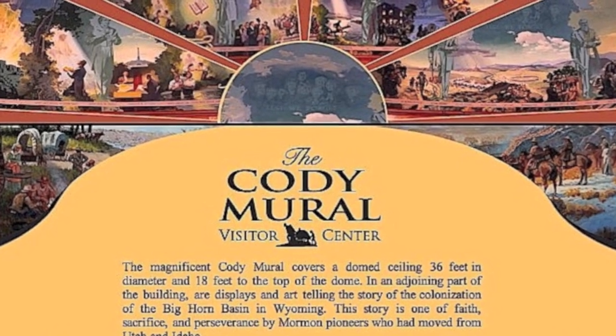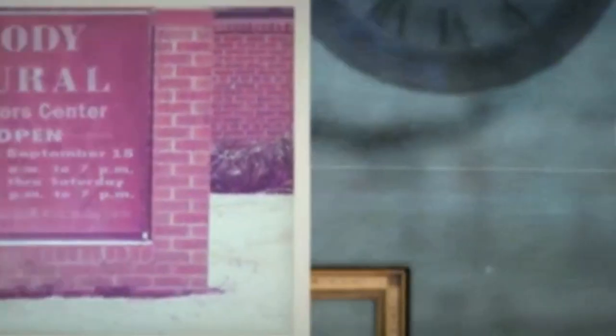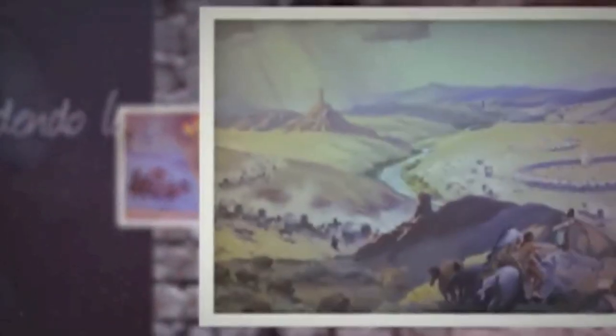Those that are acquainted with this mural will be happy to know that the mural is generally in very good condition. The reason I was asked to go to Cody to inspect it and to determine the condition of the painting was a precautionary measure, as there are plans for some time in the future for upgrades of the systems in the building.